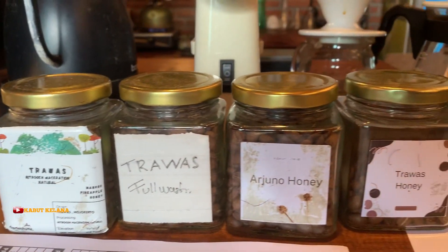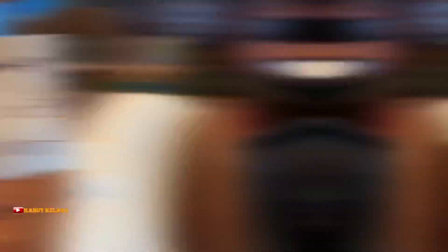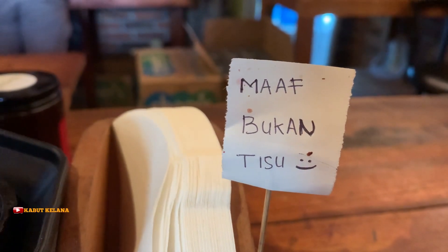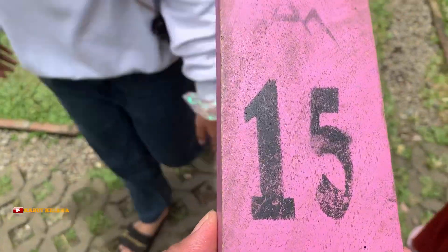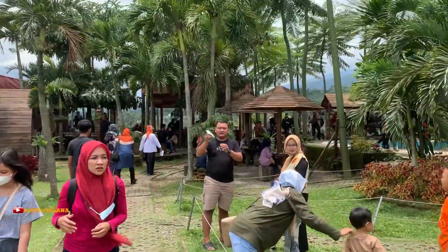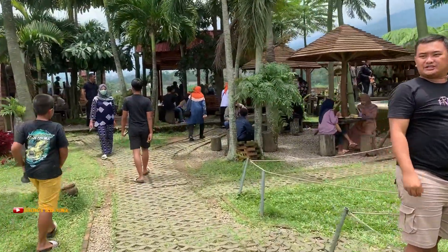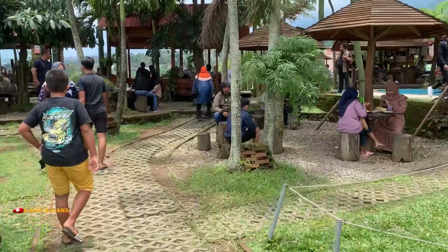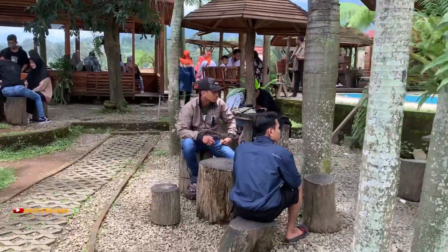Di sini juga menyediakan jenis kopi dari beberapa daerah lho. Setelah pesan menu di kasir, selanjutnya kita bisa mencari tempat duduk. Berhubung saya ke sini pas weekend, jadi agak lumayan susah ya nyari tempat duduknya, karena sangat ramai pengunjung.